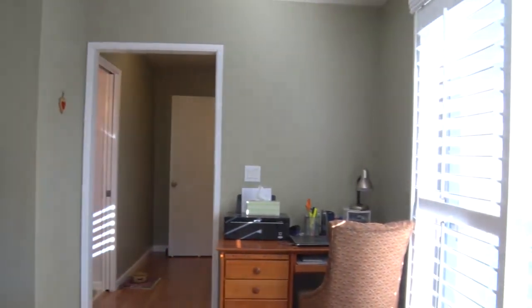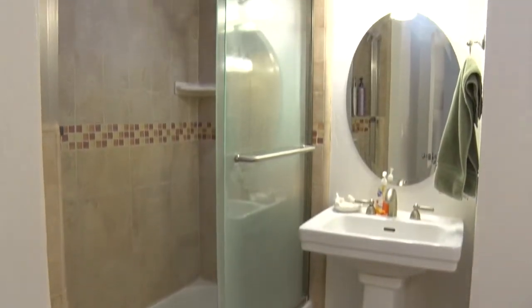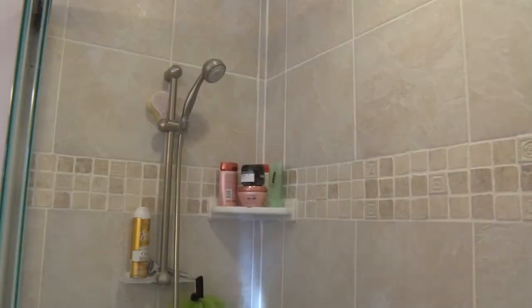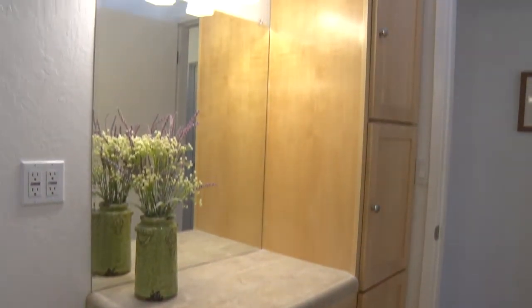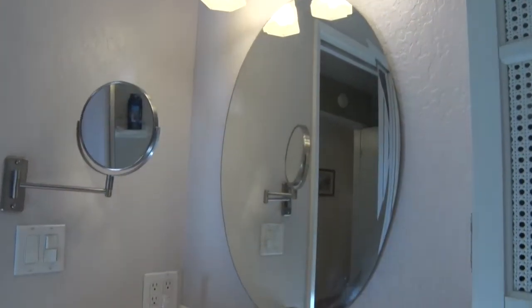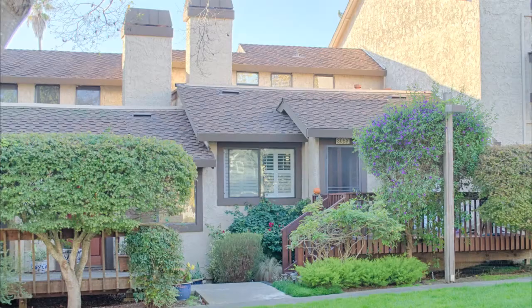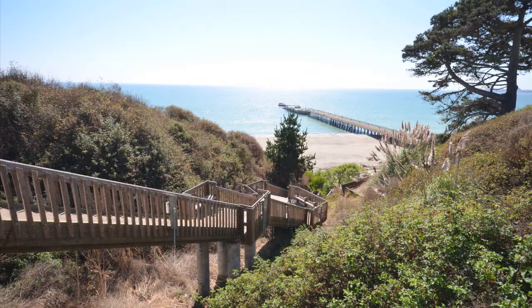Both bedrooms open to a sun porch. Both full bathrooms are beautifully remodeled. Come visit this gorgeous condominium in a great Aptos location — only minutes to Seacliff Beach.